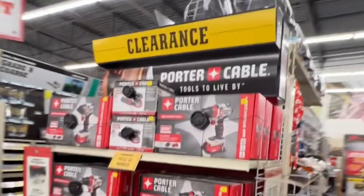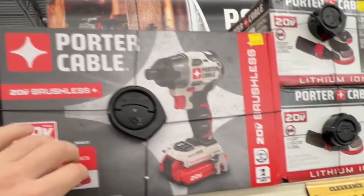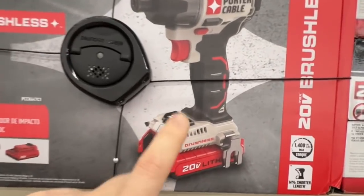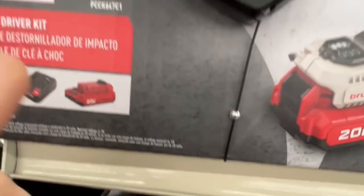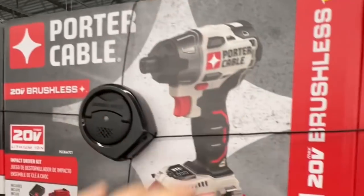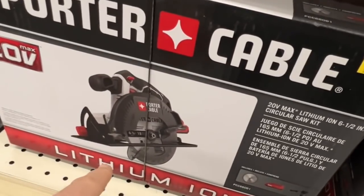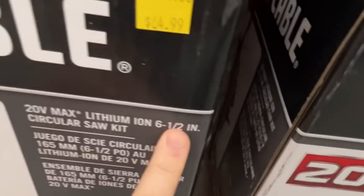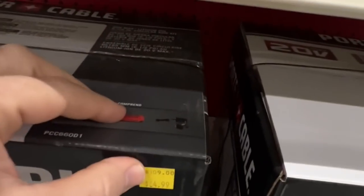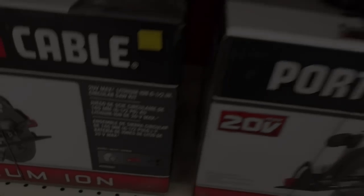Porter Cable stuff right here on clearance — I'm really considering getting one of these. Either the drill driver kit or the impact driver kit. They knocked it down to $74.99 for the entire kit — you get a battery, charger, and a brushless impact driver from Porter Cable. Also $64.99 for their six and a half inch circular saw, down from $109. This entire kit includes a blade, battery, and charger.